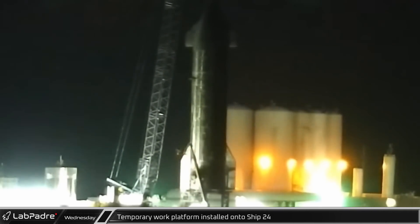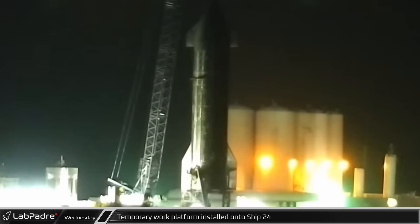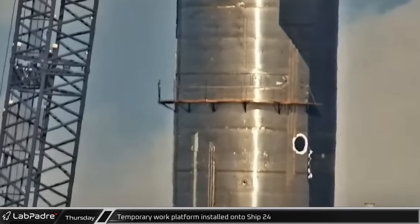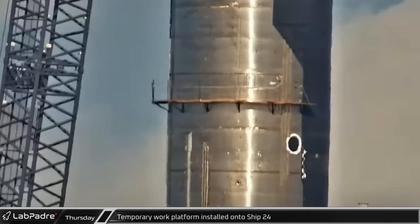Overnight into Thursday morning, a temporary work platform was attached to Starship 24 on the temporary welded fixtures, resting just below the Starlink dispenser door.